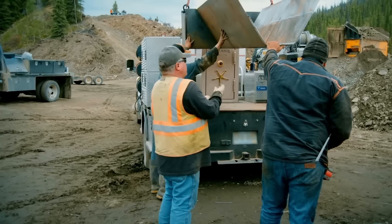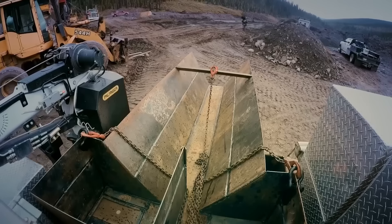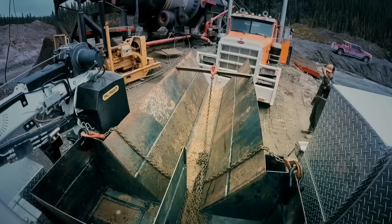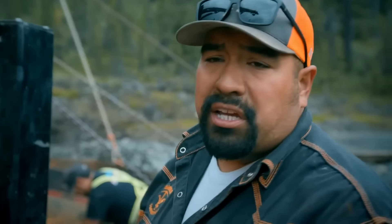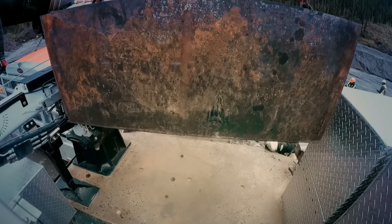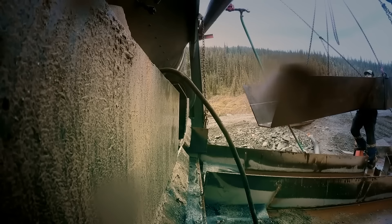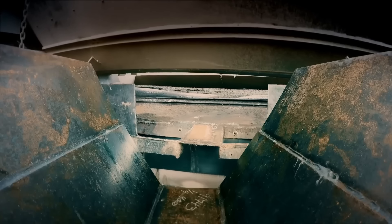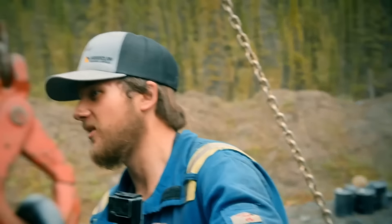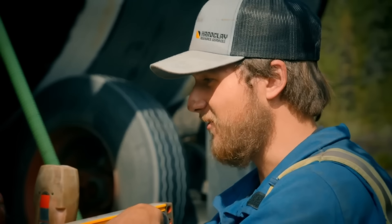The truth is, if the trommel isn't running, they're not catching gold in the sluice, and if they're not catching gold, they're not making money. They need to get this done as quickly as possible to get the Claytons back up and running. The new V-chute is going in, and they plan to weld it up.